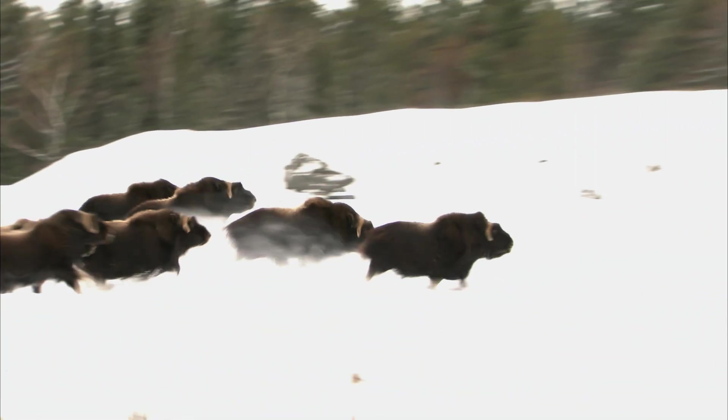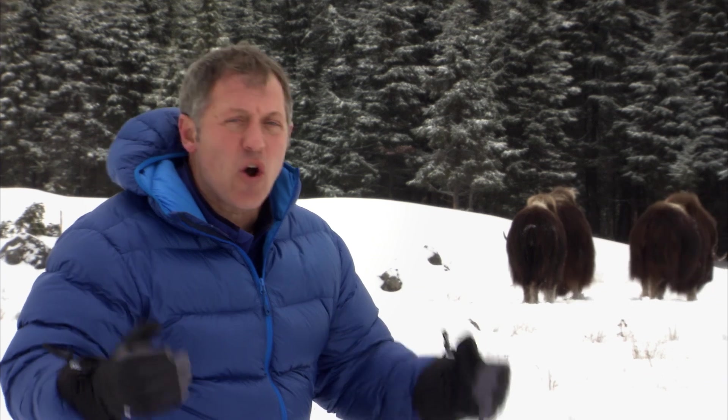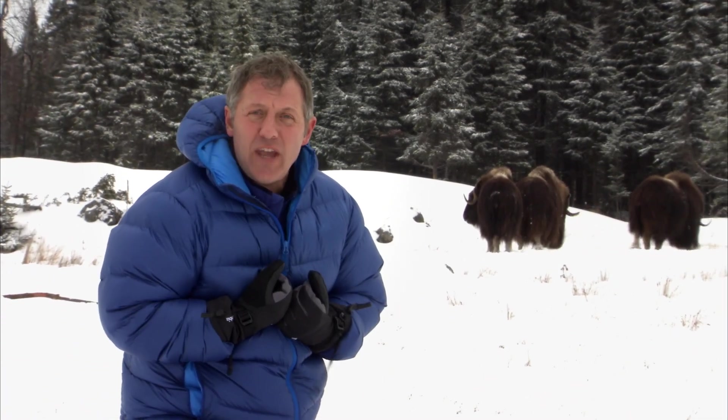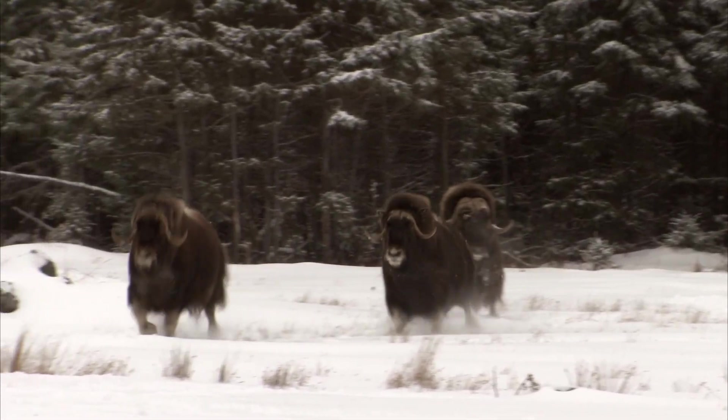There they go on the run! Musk oxen are faster than you might think — they can run up to 45 kilometers per hour. But musk oxen don't run very far or very long. That's because they're designed for hunkering down in this snowy, cold climate. They have to preserve heat, so when they start running, they overheat quickly. They're definitely short-distance runners, but it's enough to get a running start for one of those awesome head-butting battles!